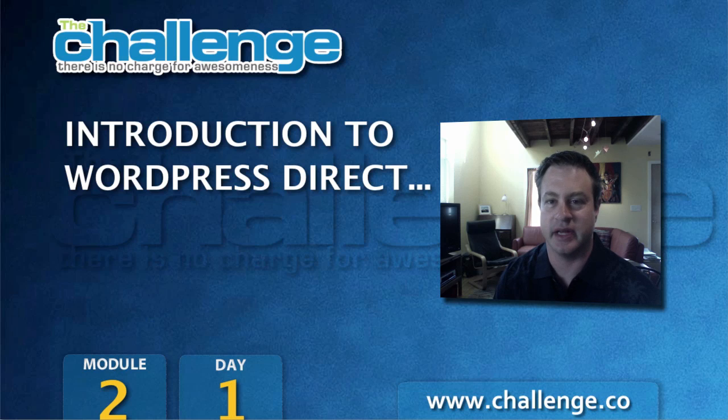Hello everyone, this is Marty Rizmaneth, and I just want to say first, welcome to Module Two of The Challenge. By now, Kenny Goodman's shown you all the things you need to know about getting a good domain. This is the third year in a row that we're recommending that you use a free WordPress Direct account to install and manage your blog.